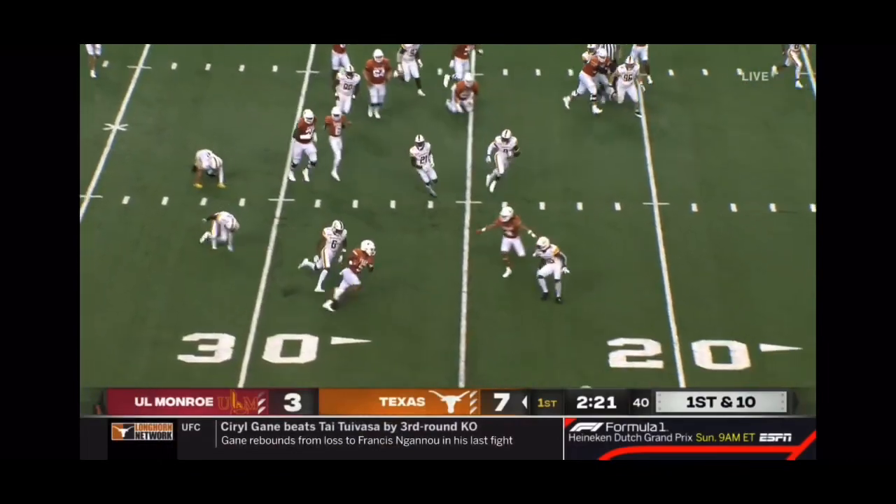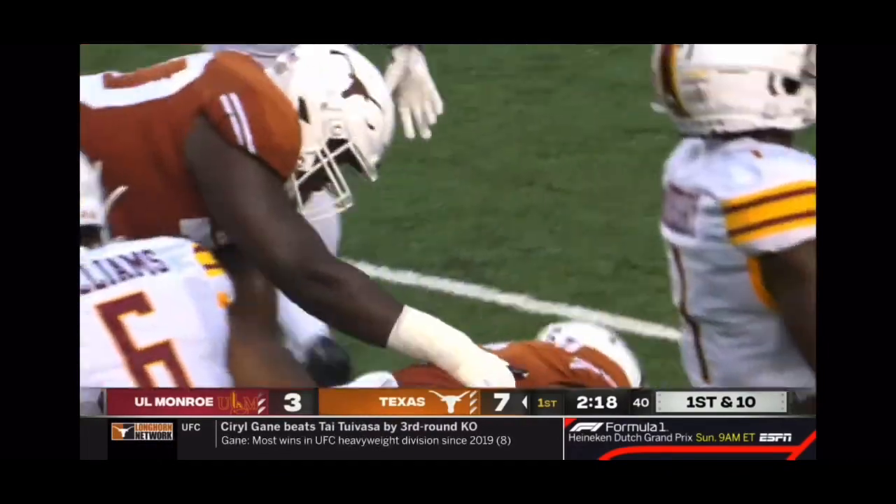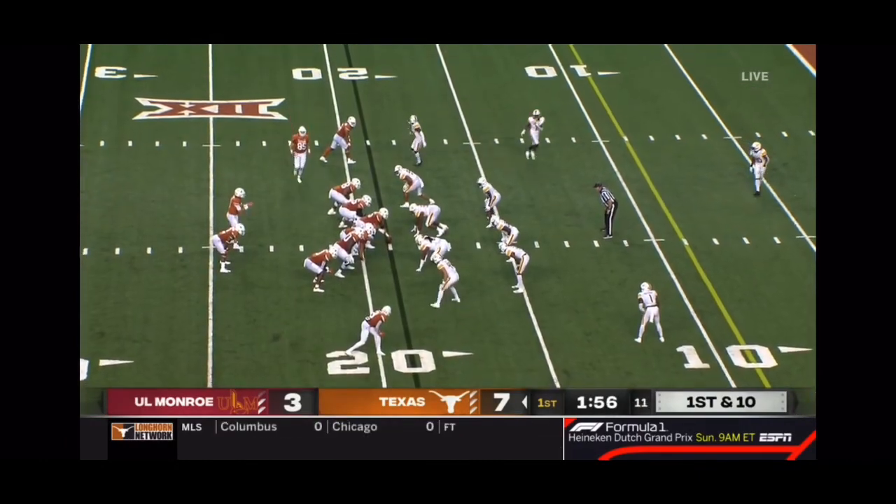Robinson with good acceleration, slips out of one tackle. Stays upright when it looked like he was on his way down. And Texas just inside. Sanders, a very good blocker.